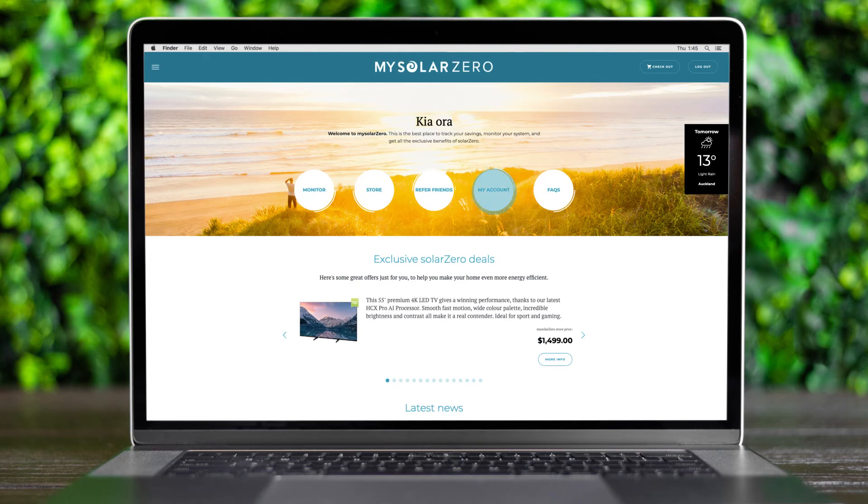Over on the account tab, you can update the password for MySolarZero as well as your payment details. Pretty easy, right?